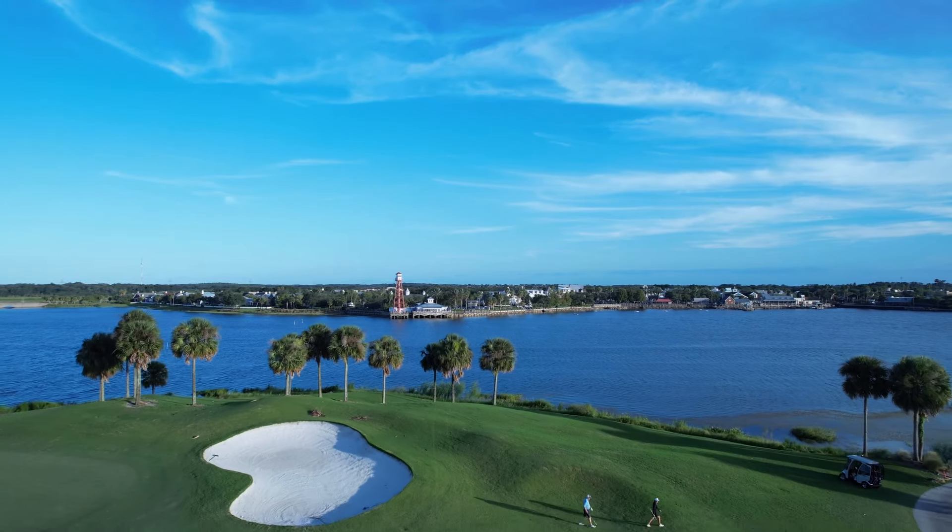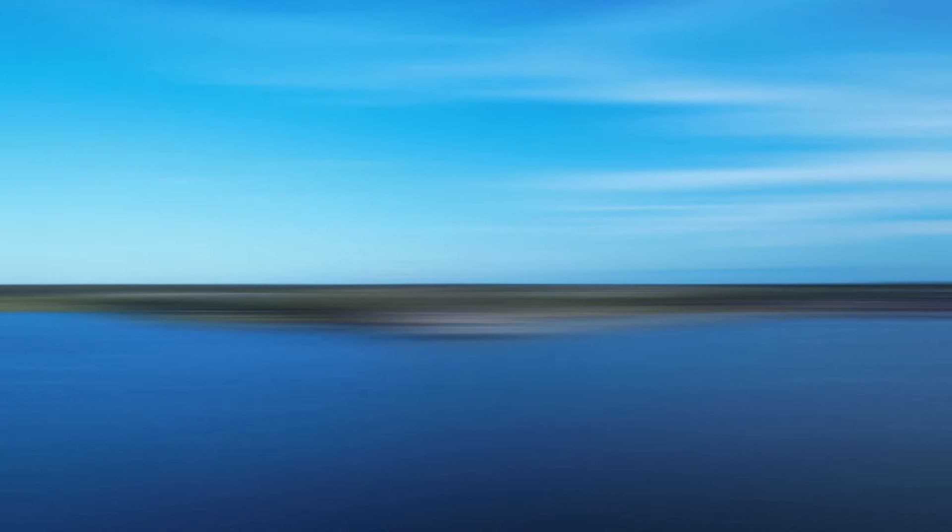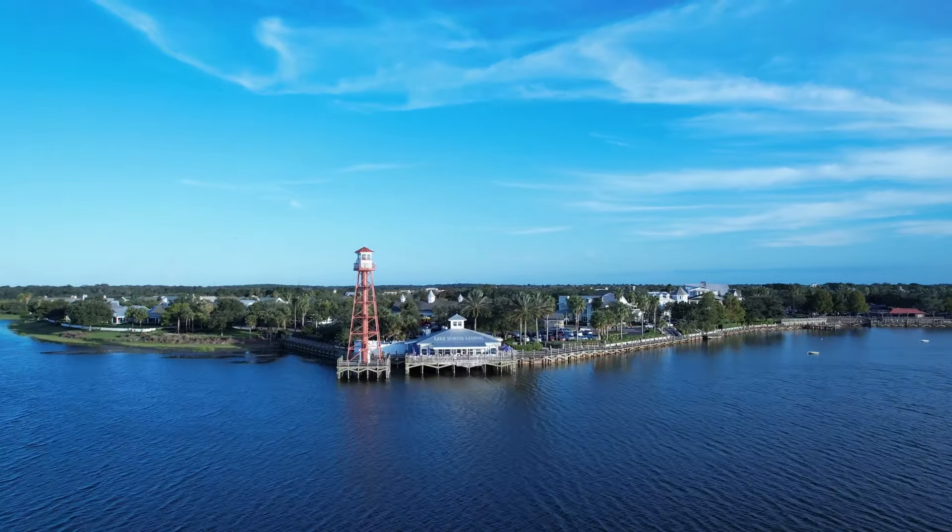Hello. Welcome to The Villages, Florida. My name is David. I'm a realtor with Florida Realty Investments, and every week I take a look at what's happening to the real estate market here in The Villages.